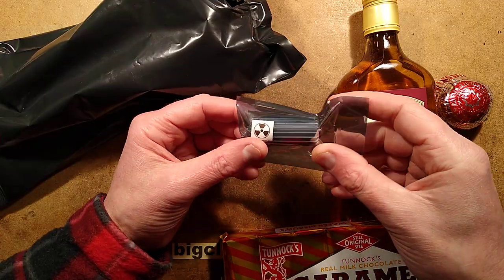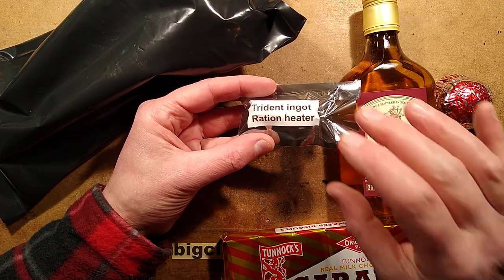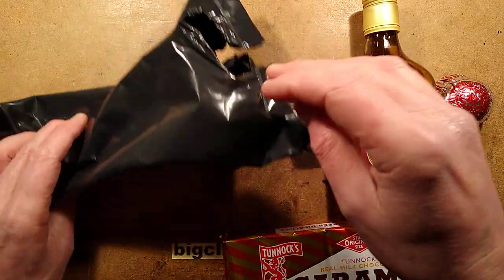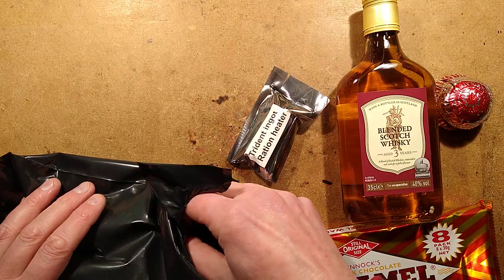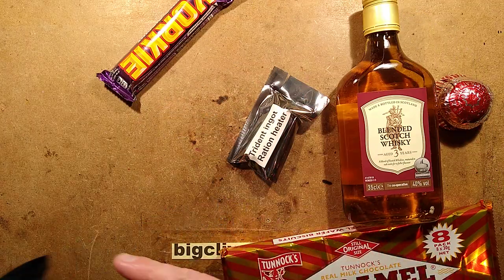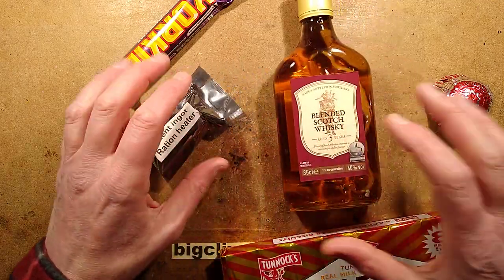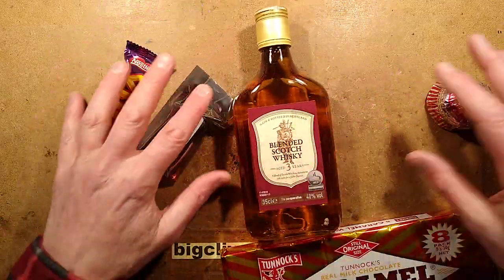Blended Scotch whiskey — that's odd, but I suppose ultimately it doesn't matter. Oh god, this is amazing — this is a Trident Ingot Ration Heater. I'm so excited. We've also got more chocolate as they usually have. Let me put this aside for now because I want to take a close look at some of the items we've got here already, and then we'll take more out of the packet.